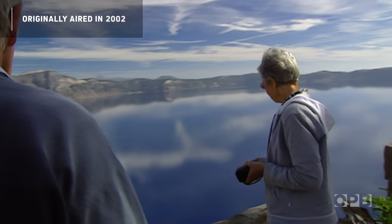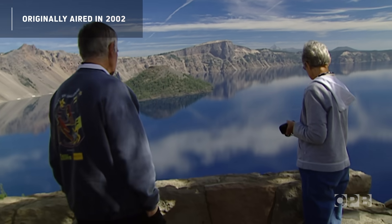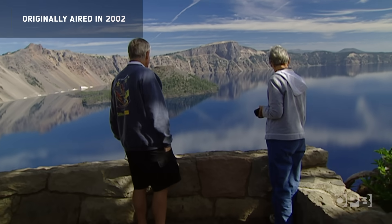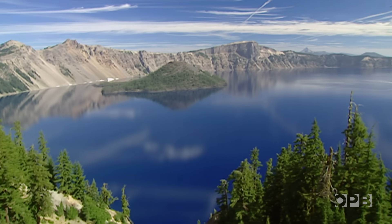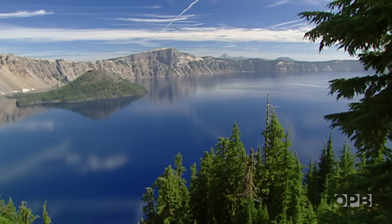No one comes to Crater Lake to look at trees. Then again, it's the trees — particularly whitebark pine — that frame almost every view of the lake. It's a view that won't last.